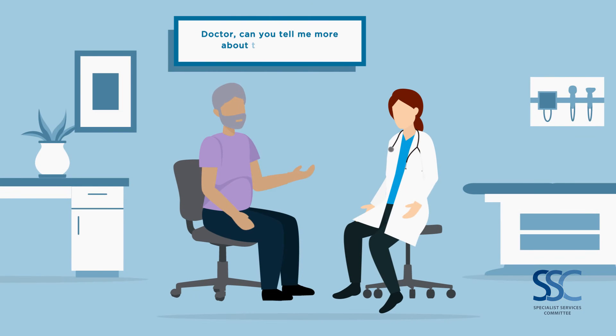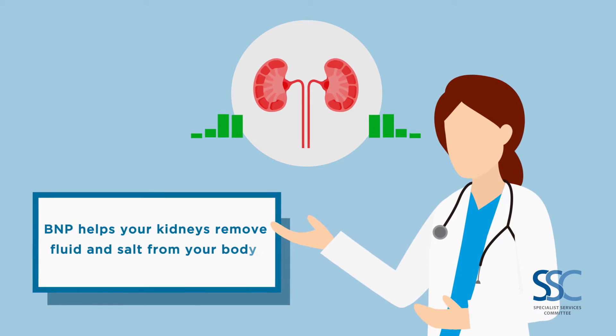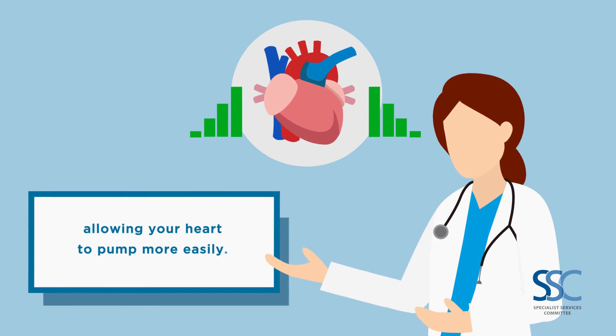Doctor, can you tell me more about this hormone? BNP helps your kidneys remove fluid and salt from your body, allowing your heart to pump more easily.